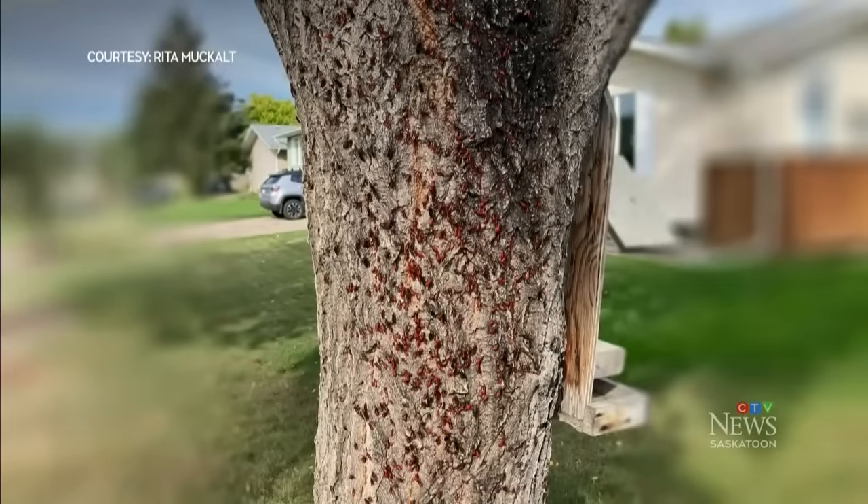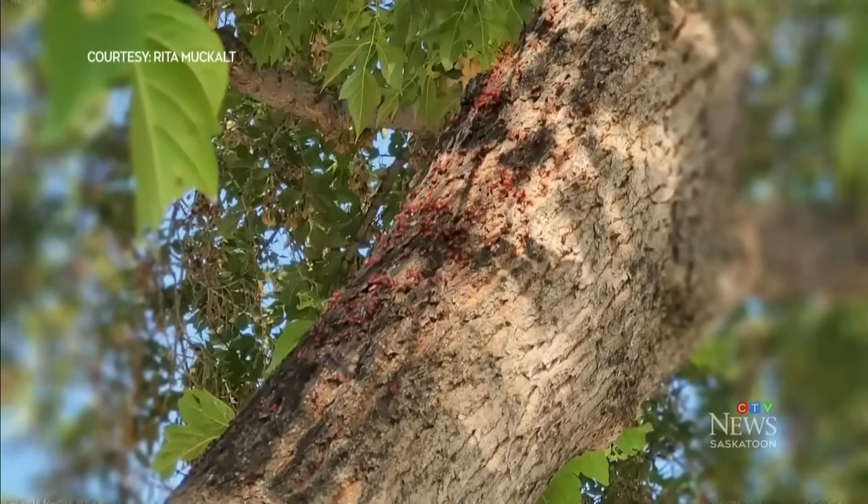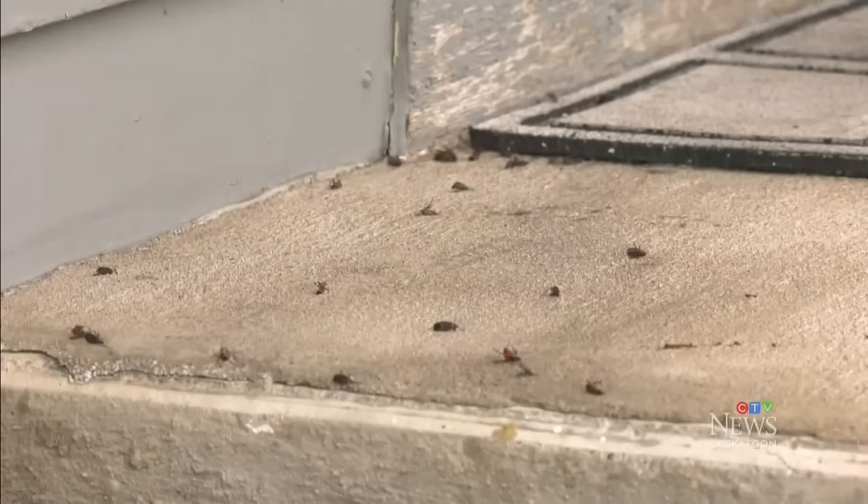Seal your home, water the tree, and spray a mixture of dish soap and water. The city stopped planting female maple trees in 2007, partly because of this issue.